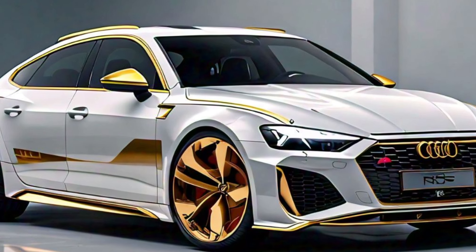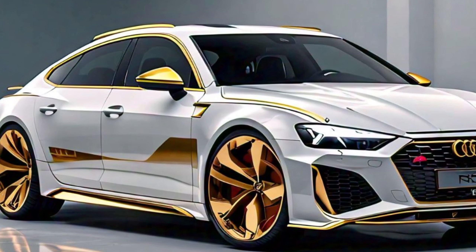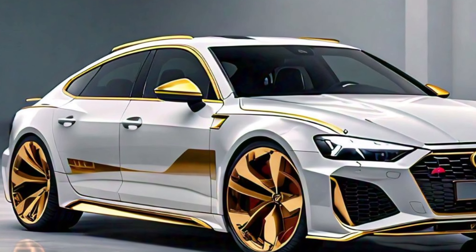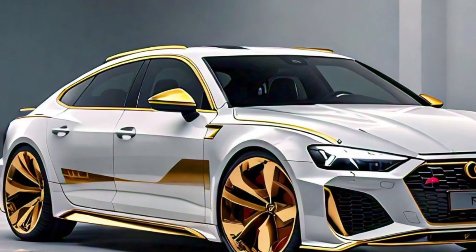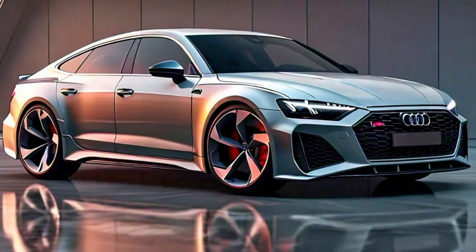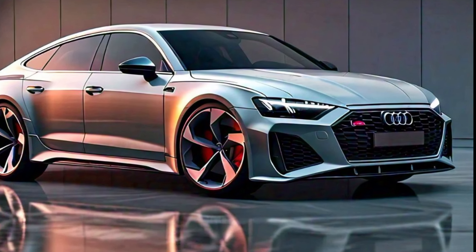Moving to the sides, the RS7 showcases its athletic stance. The sculpted body lines and flared wheel arches give it an imposing presence, while the long hood and sloping roofline create a sense of movement even when standing still. The side mirrors have an aerodynamic design and are integrated with LED turn signals, enhancing visibility and safety.